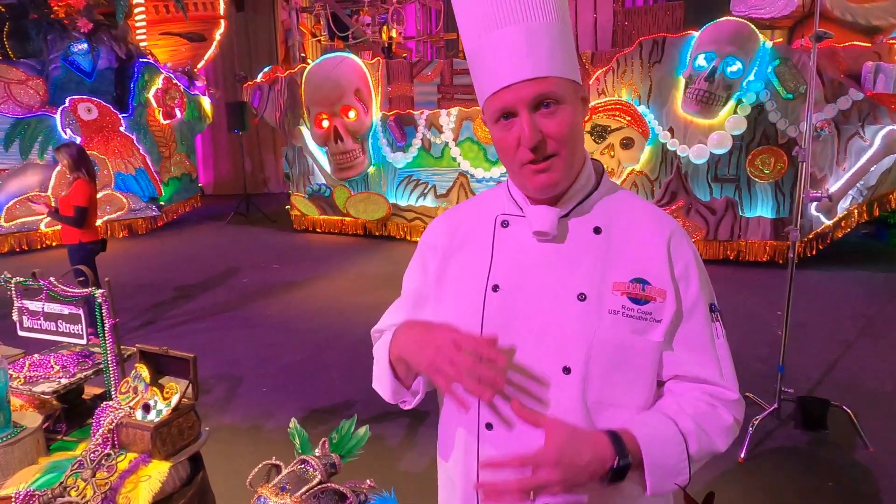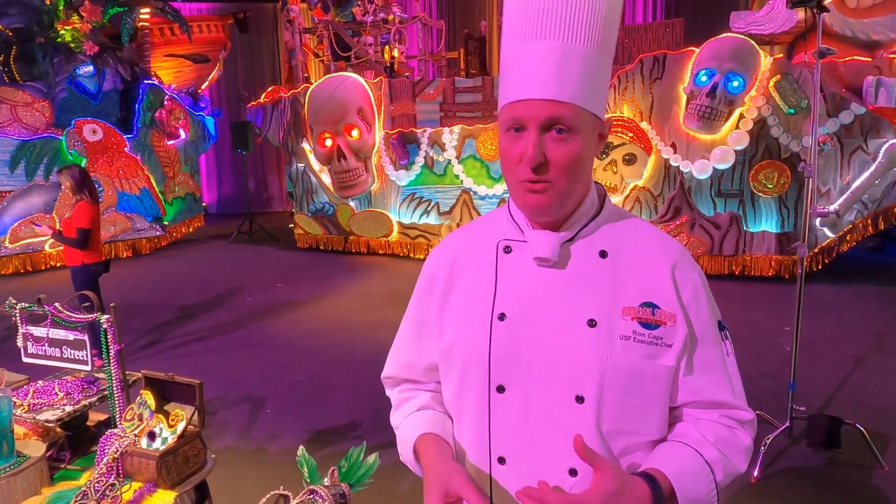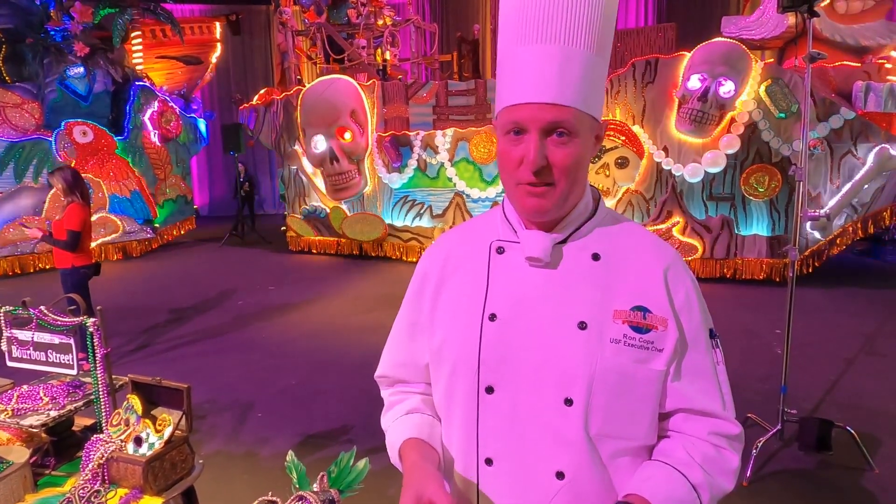A new idea we came up with this year is a rotating menu. Every two weeks, we have something different to offer to the guests.